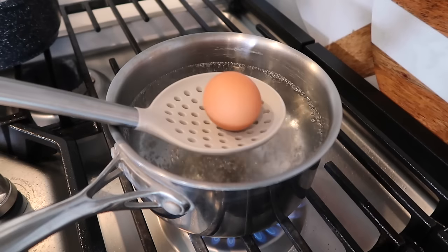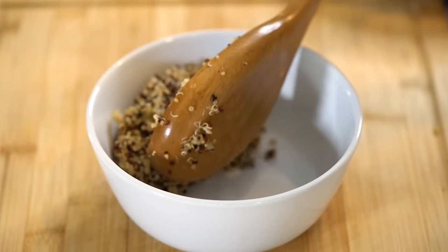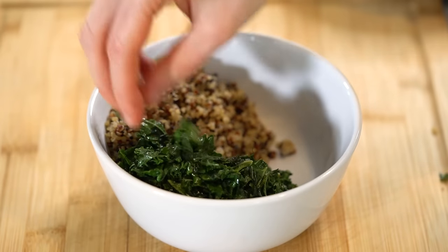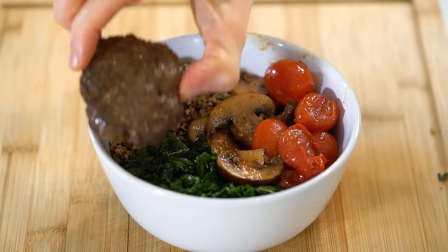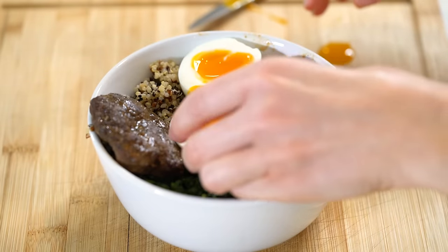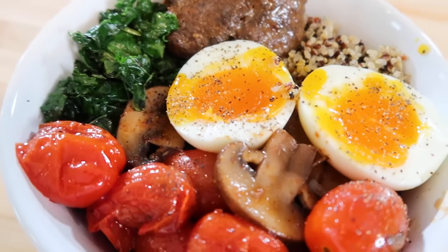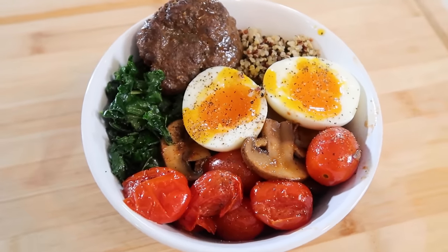For this breakfast bowl I'm quickly boiling an egg — I like a soft-boiled egg so the yolk is still slightly runny, but you can do hard-boiled. To assemble, add one serving of quinoa, some sautéed kale and cherry tomato mixture, one to two grass-fed beef sausage patties for extra protein, and the soft-boiled egg. This savory breakfast bowl is full of flavor and nutrients, and it will keep you full for hours.